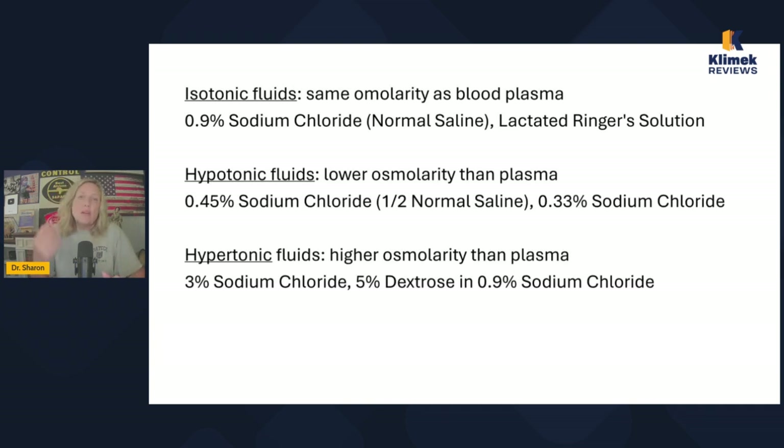The two isotonic solutions I want you to know are normal saline and lactated ringers. I think of lactated ringers as like the sports drink of IV solutions. Normal saline just has sodium chloride in it, whereas lactated ringers has sodium chloride, potassium, and some other things. LR is always used with burns — just remember that. Otherwise, on NCLEX questions, sodium chloride is usually the right answer because it's an isotonic solution that doesn't cause fluid shifting, doesn't cause cells to swell or shrink, and just expands plasma volume.